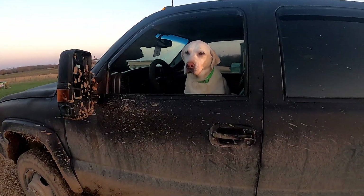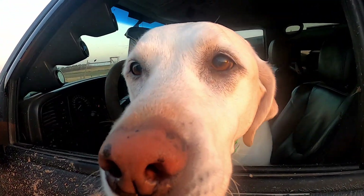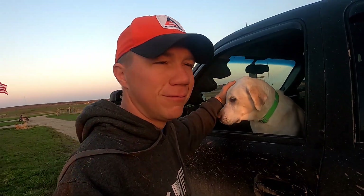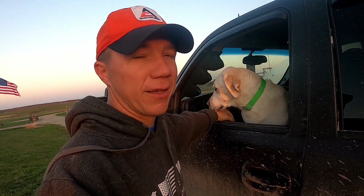Are you waiting on me? You already started the truck and everything — well, that's a good dog. Train your dogs well and they can warm the truck up for you. Pretty good trick, I think.